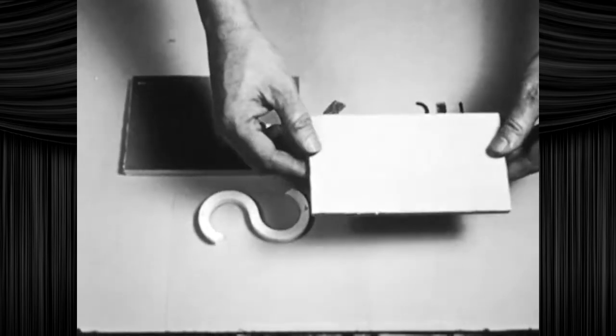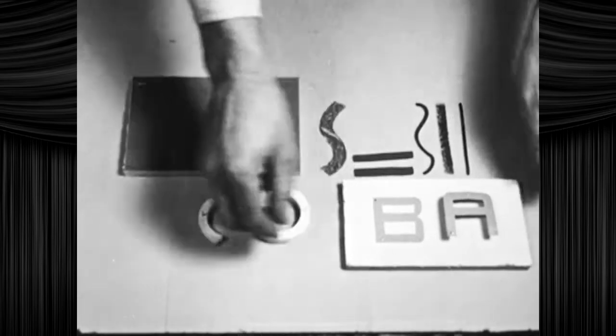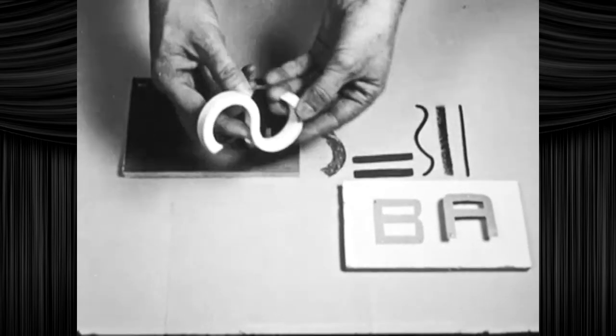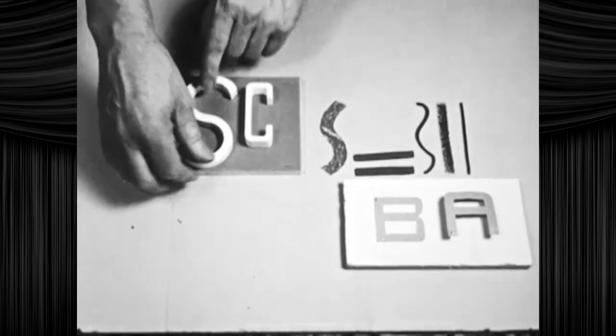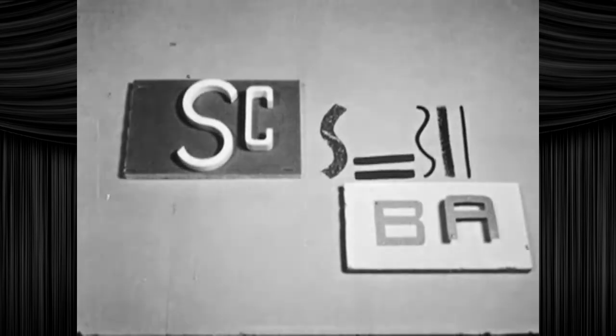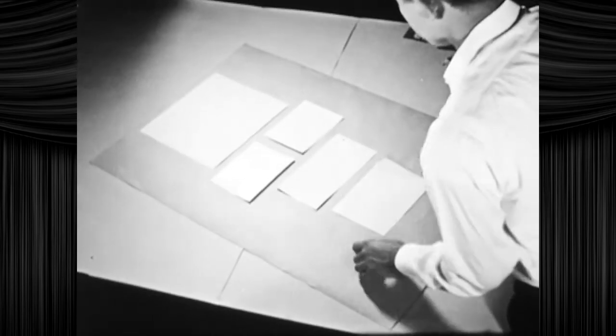Cut paper letters can be used with both two and three dimensional effects, if the budget allows. A supply of three-dimensional plaster letters will add distinction to any arrangement. Be sure to get bogged down in style at the cost of clarity. Try your arrangement — is it what you want?